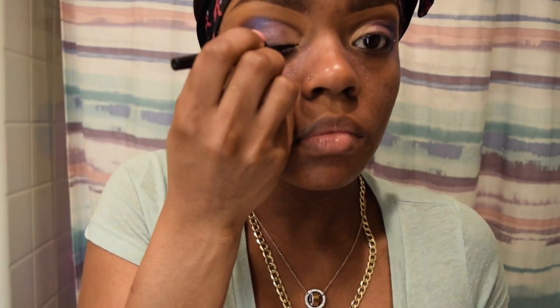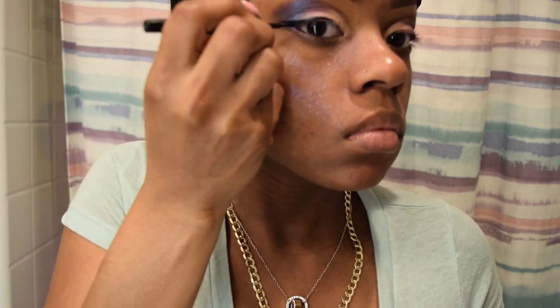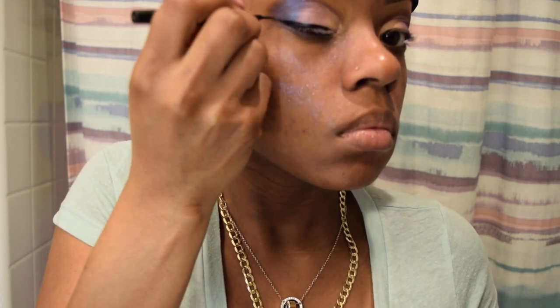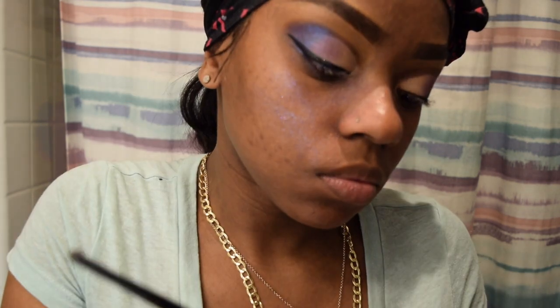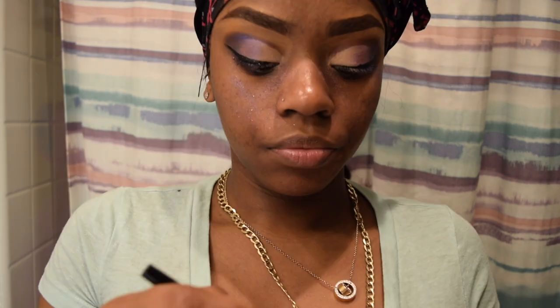I'm going to put on some eyeliner. Now I'm going to add a little bit of glitter — my NYX glitter. I forgot what color it was, but it's like black. It's really, really cute and I'm just going to put that over my liner.